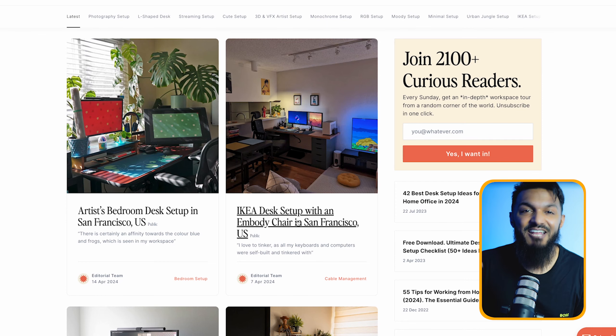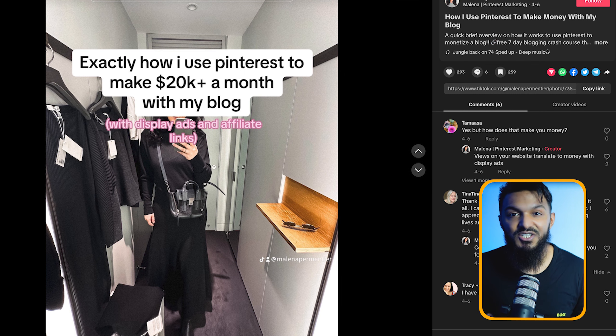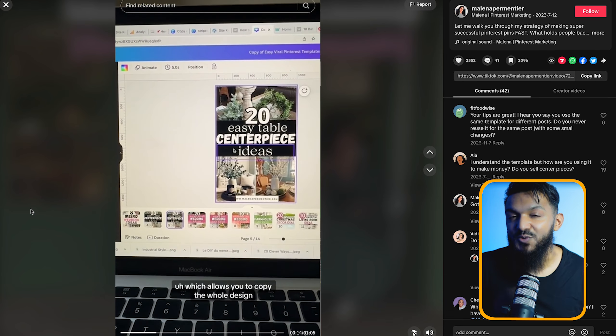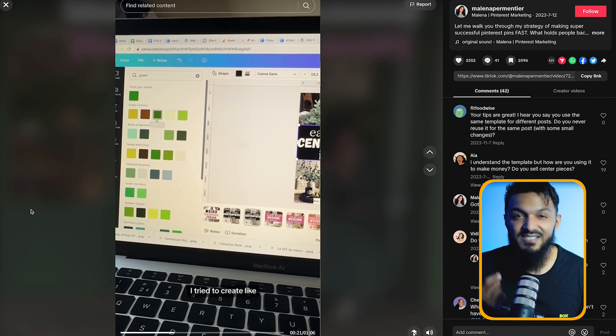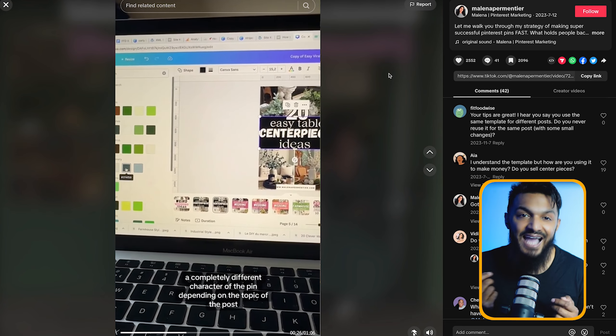This method can rake in some serious cash. Take this affiliate marketer for example — she's pulling in over $20,000 a month from Pinterest alone. She swears by Canva for creating her list pins with just one template, and with some tweaks using Canva's library, she's got a whole army of engaging pins at her fingertips.